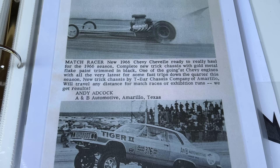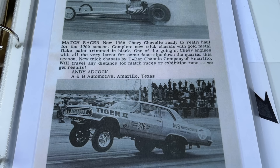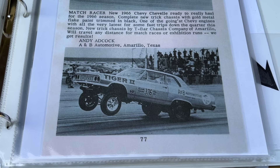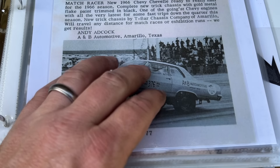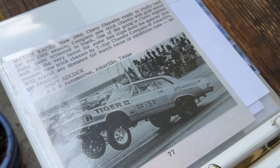Here's a pretty crucial piece of this thing's history in this advertisement right here, listed by Andy Adcox. It says 'Match Racer — new 1966 Chevy Chevelle, ready to really haul for the 1966 season.' Now, this is not a '66 Chevelle — this is actually a '65 with a '64 front end. But as we read further, it says 'complete new trick chassis with gold metal flake paint trimmed in black.' There's that short window of time where this thing had the T-Bar chassis and also had the gold paint job — before it turned into the Blitzer. Really nice documentation that this car did run as the Tiger II with the gold metal flake paint and T-Bar chassis.